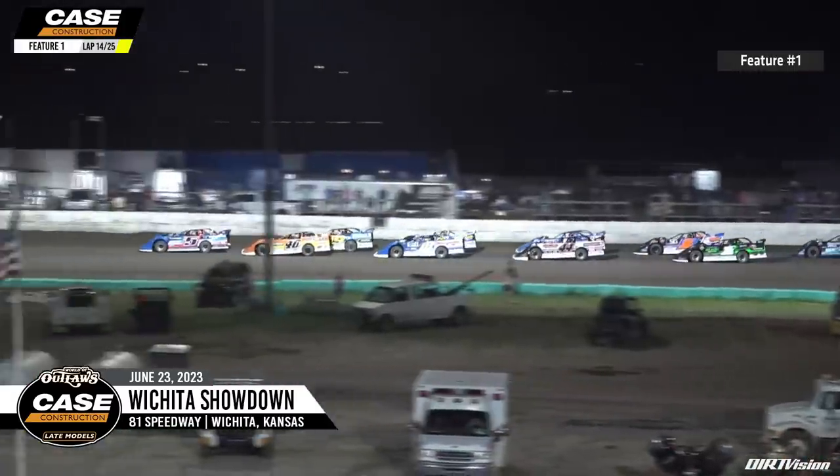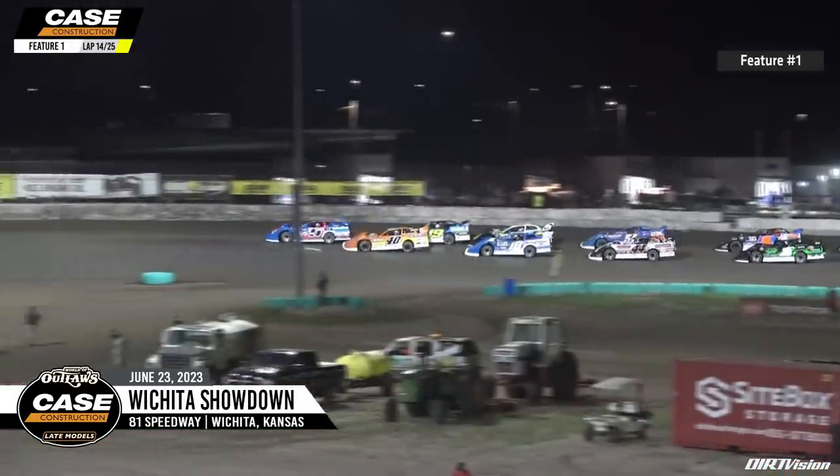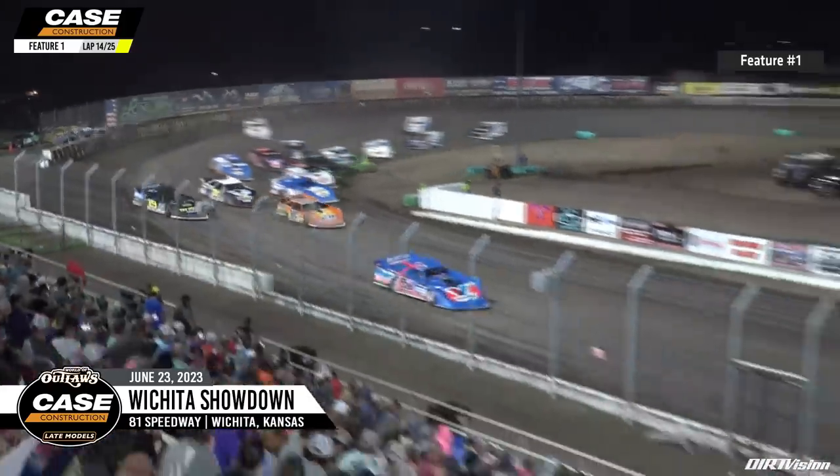Turning things around here this season, making that big switch to Shepard Riggs Racing, and of course running a Longhorn. Right now that B5 is looking good - he's already won one preliminary this season. Can he win here tonight? Back to green we go here at 81.